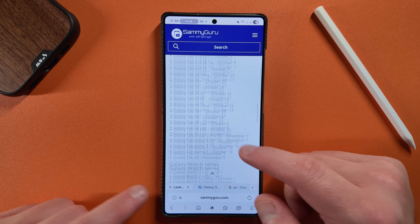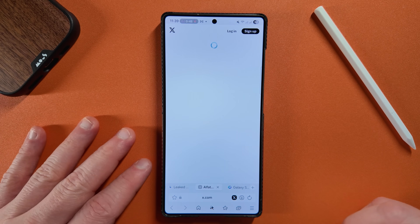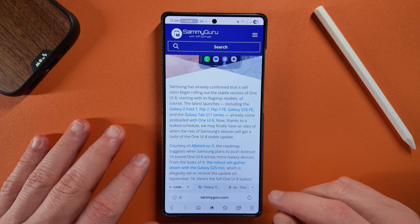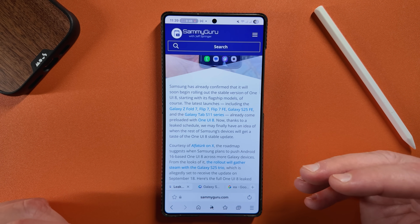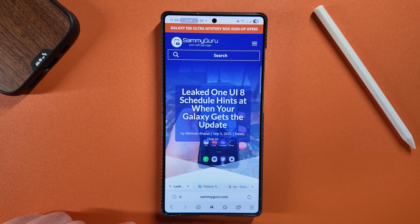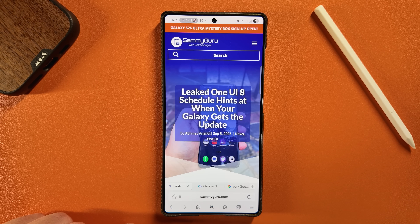So like I said, some of these dates are not necessarily all accurate, but we did get this information from AlphaTurk on X — definitely check him out if you aren't following him already, he's a great source of Samsung software news. It's kind of what we expected — mid to late September for the S25 series with everything falling behind from there. Let me know if you see your device on the list or if you have any questions in the comments below. Bookmark the website, and you can also set us as your preferred source for Samsung news in Google News. Appreciate you guys checking out the video — I'll see you in the next one. Thanks so much for watching.